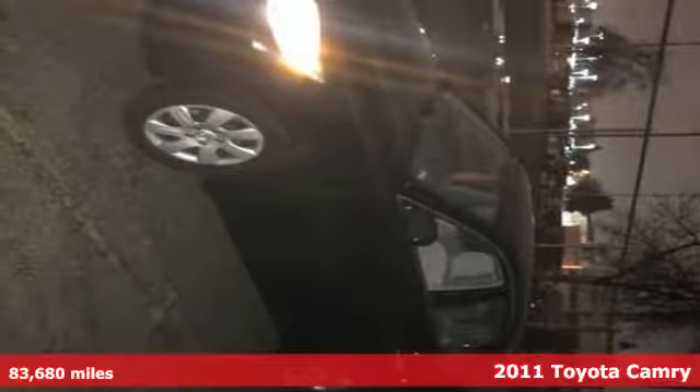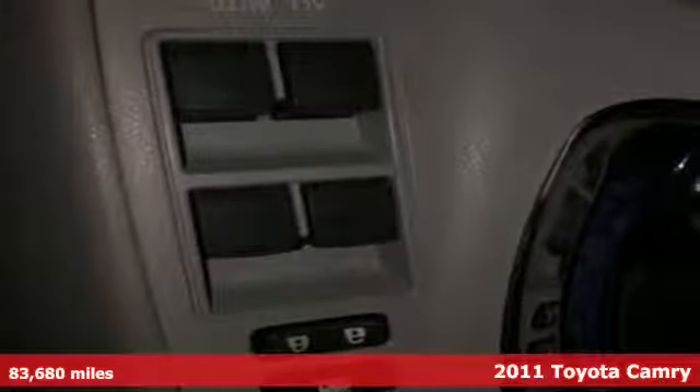Here's a 2011 Toyota Camry. Toyota: steered by ingenuity, driven by passion.